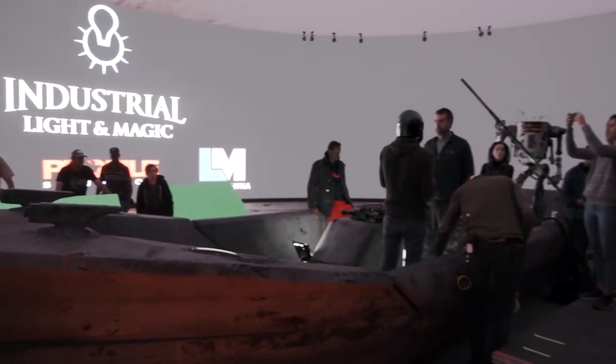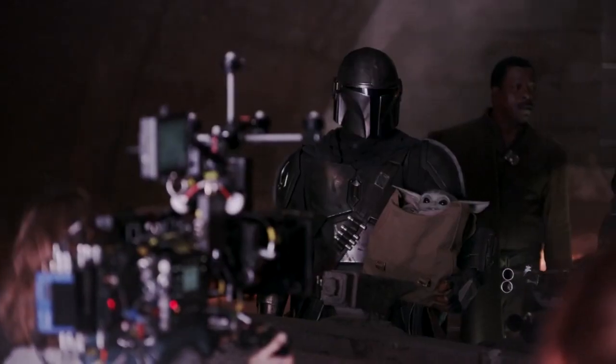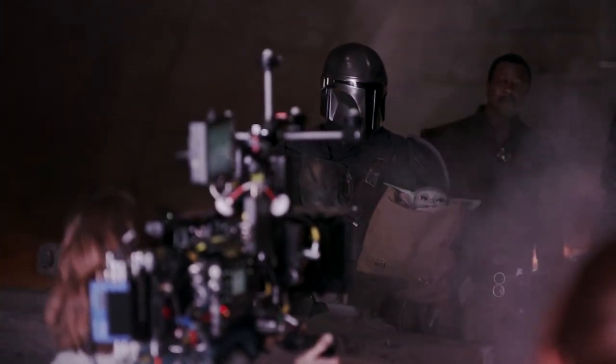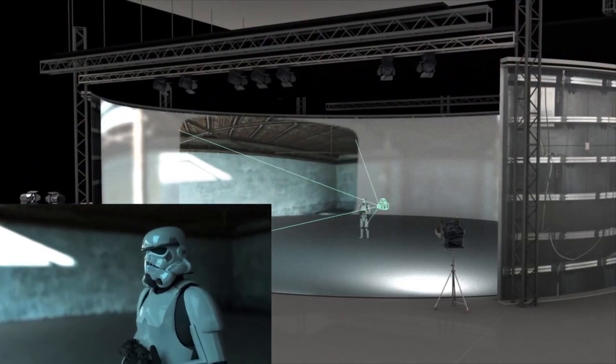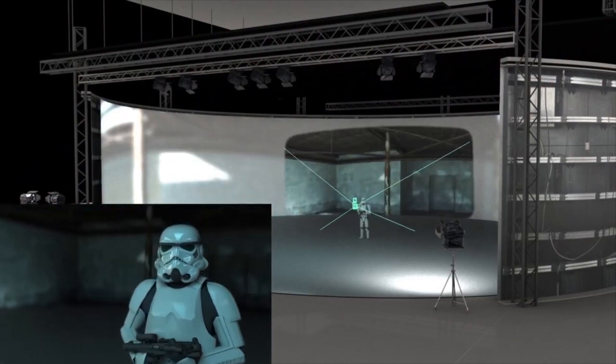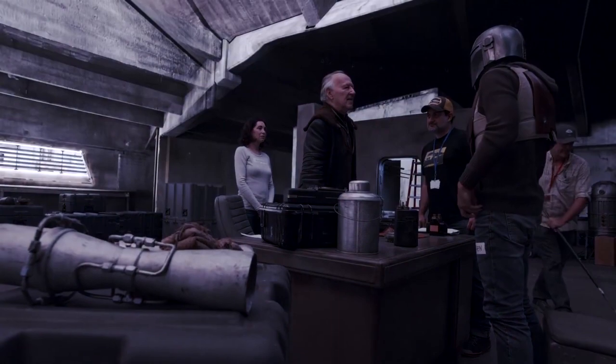In partnership with ILM and Epic, we have put together a system whereby we can have game engine, real-time render, and video wall technology coming together to create a backdrop for the big, beautiful world of Star Wars.